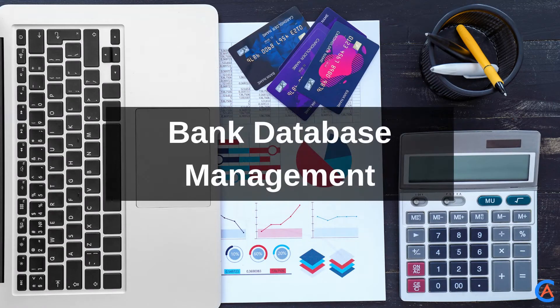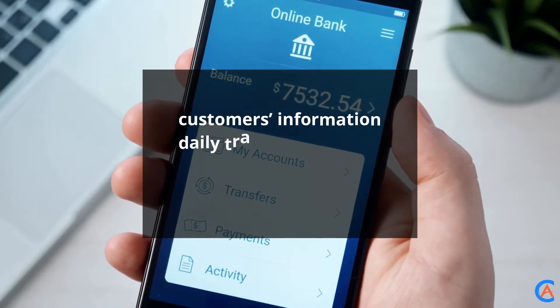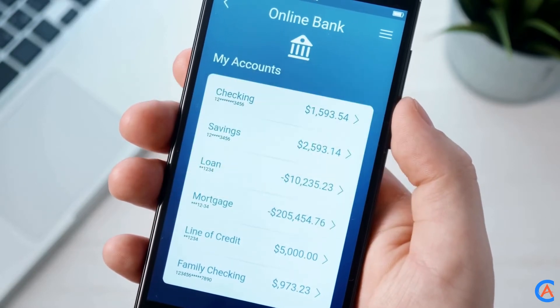Bank Database Management: The banking database deals with all the banking systems such as customers' information, daily transactions, bank statements, etc. Not only does it deal with the customer's details, but it is also meant for the employees.